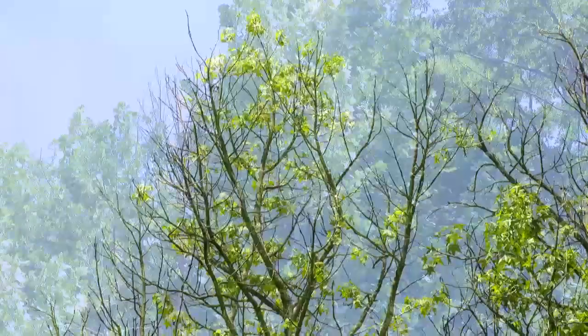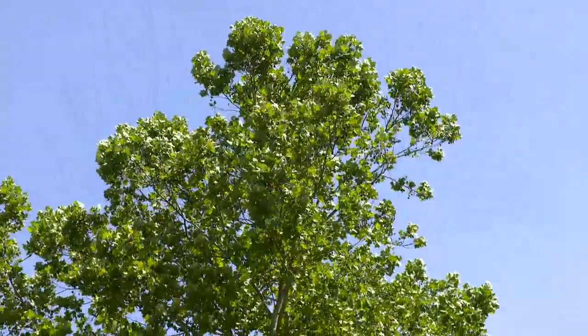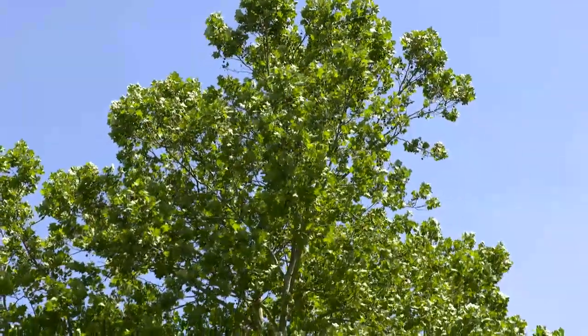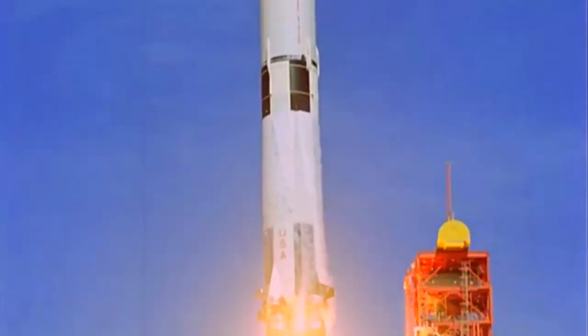As the moon trees continue to grow, they serve as a reminder of the Apollo program's manned missions to the moon, and as a tribute to astronaut Roosa, while they reach back toward the moon they once circled.